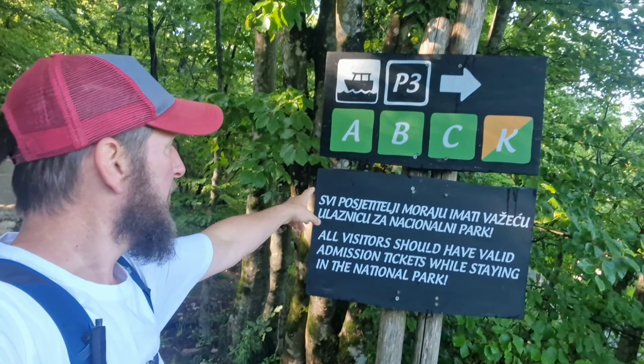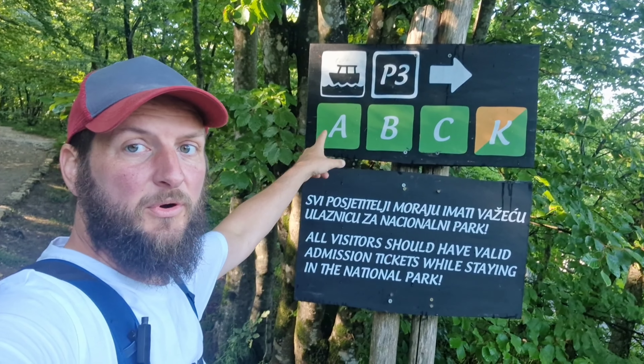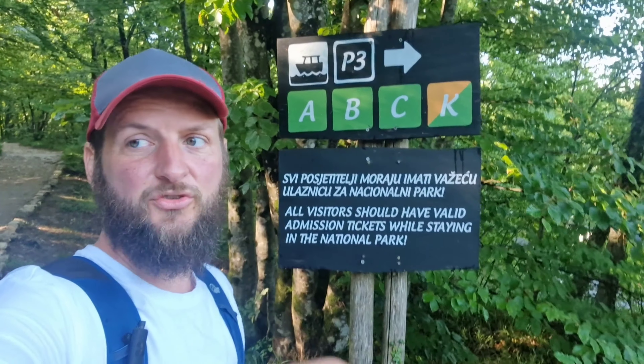There are signposts in case you're in any doubt of which way you're going — A, B, C and K — that is Waterboat 3, so this gives you the option and you constantly know where you are. We always veer off the main tourist track quite a bit further down where most people will continue walking around the first couple of lakes. We're going to continue further into the forests so we'll completely cover every lake system and every waterfall system in this national park today.